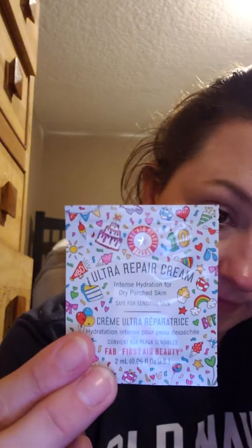Just got off work. This is Ultra Repair Cream — Intense Hydration for Dry Patch Skin. This is definitely what I'm going to use. This one's a face cleanser — removes surface oils, makeup, dirt, and grime. I'll use that tonight.